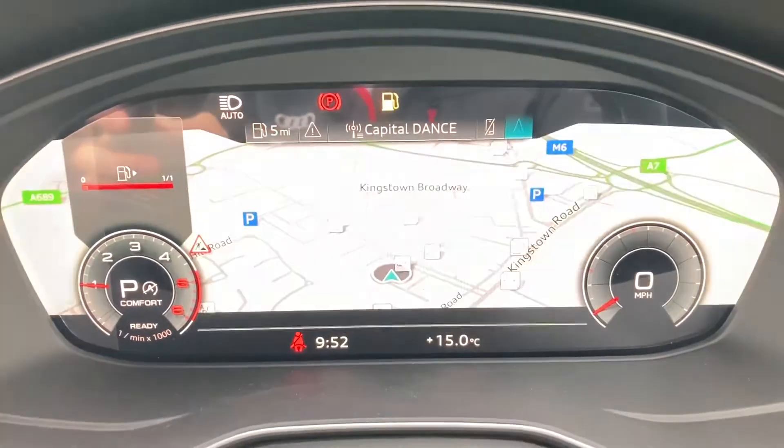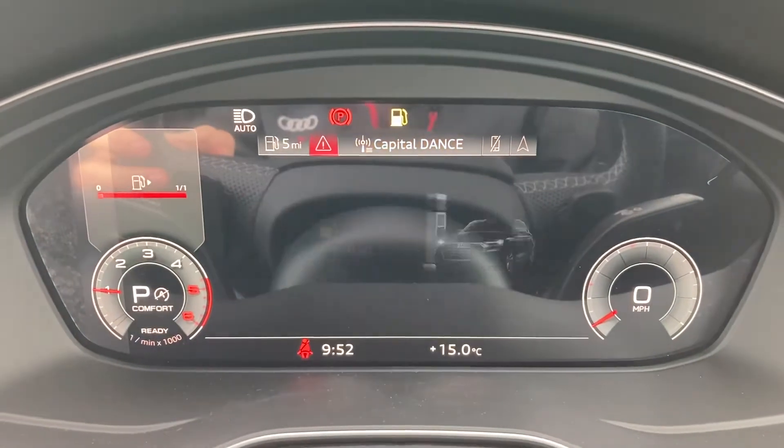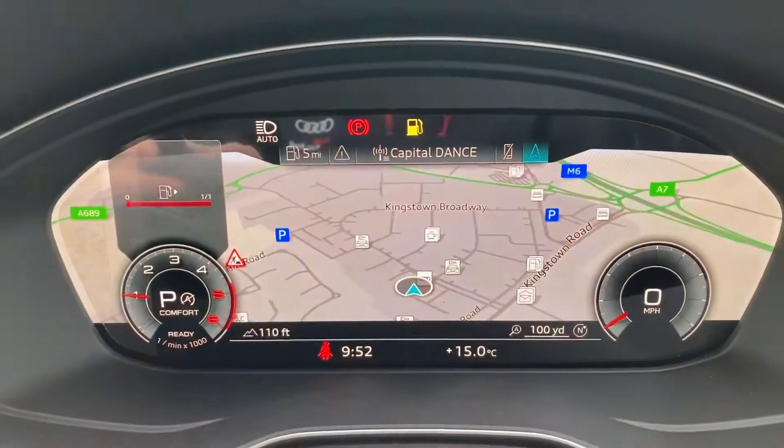It's equipped with the Audi Virtual Cockpit. On this you can access your MMI navigation, Bluetooth, as well as DAB radio, AM and FM. It's fully customizable.